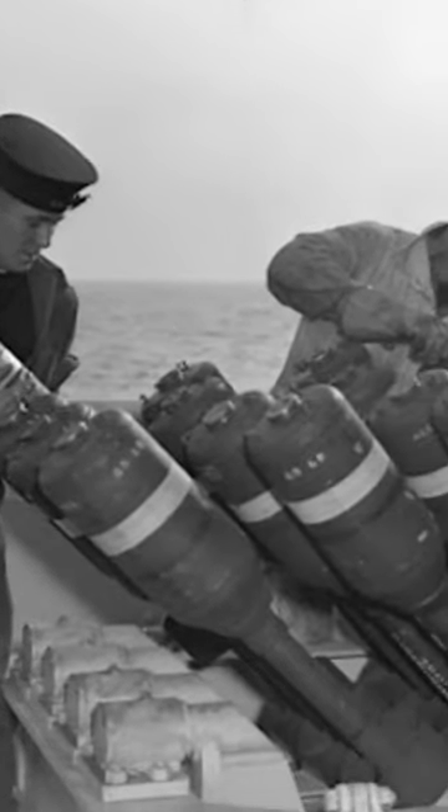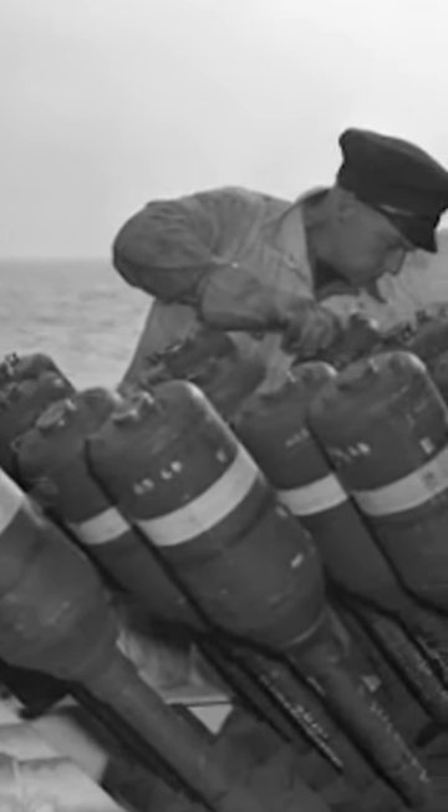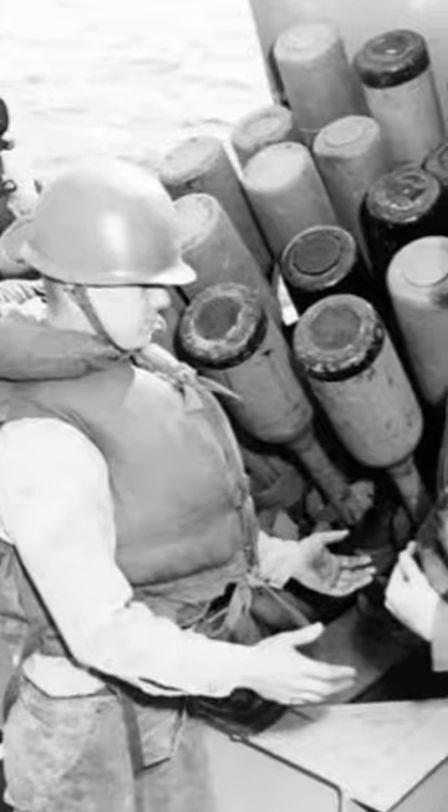Developed by the Royal Navy in 1941, the Hedgehog made its way to the United States Navy in late 1942. The Hedgehog launcher consisted of 24 projectiles mounted on a steerable launcher. Each projectile weighed 65 pounds and had a 35-pound Torpex warhead.